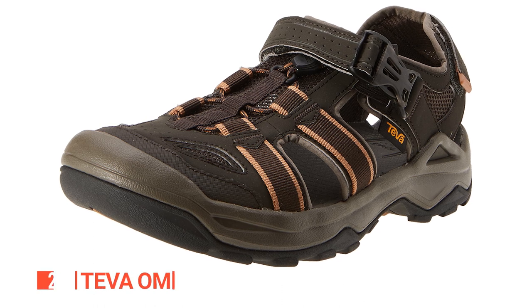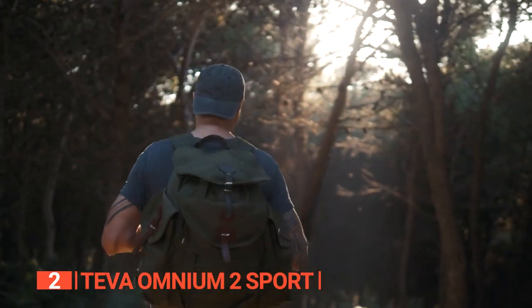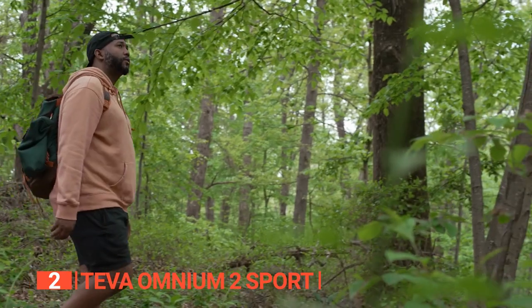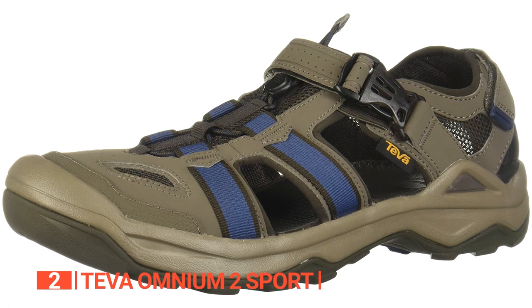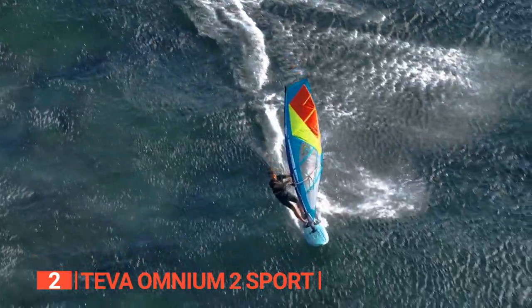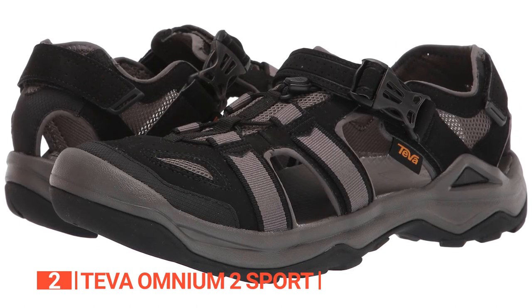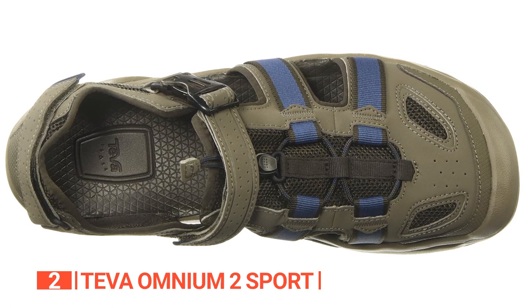The second product on this list is the Teva Omnium 2 Sport. These are a great choice for those who prefer more coverage, as they provide exceptional comfort for daily activities. The sandal boasts a durable synthetic upper material that can withstand tough terrains and weather conditions. It features a non-marking rubber sole that offers exceptional traction on any terrain and in any weather, making it perfect for hiking and other outdoor water activities. The Teva Omnium 2 Sport has openings on the sides and back that allow water to drain out and provide ventilation, enabling the sandal to dry quickly, while the covered toe design keeps your toes protected. The EVA midsole provides excellent cushioning and support, as well as an antimicrobial footbed that ensures your feet stay fresh and odor-free. The sandal is lined with neoprene, providing maximum support while ensuring comfort.